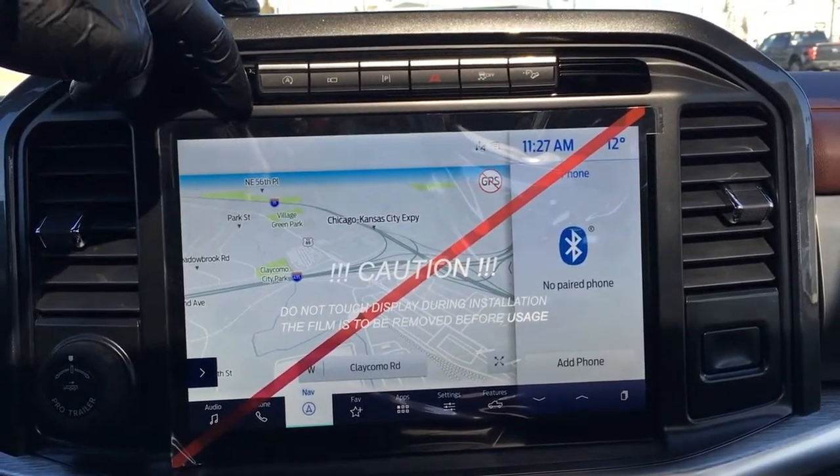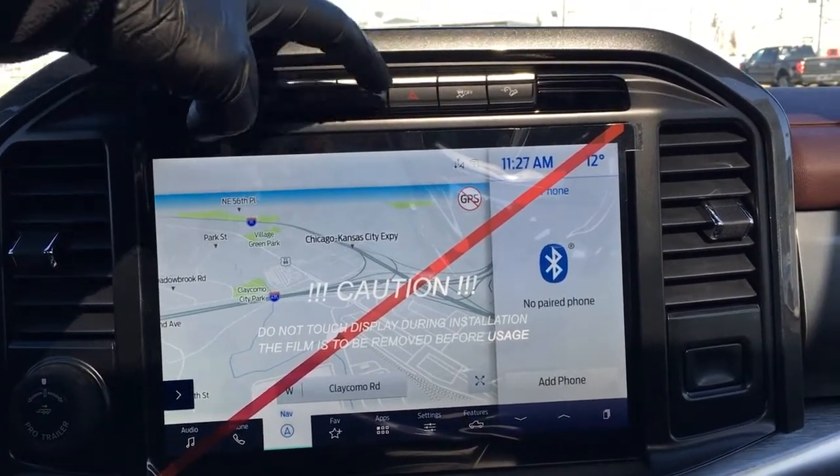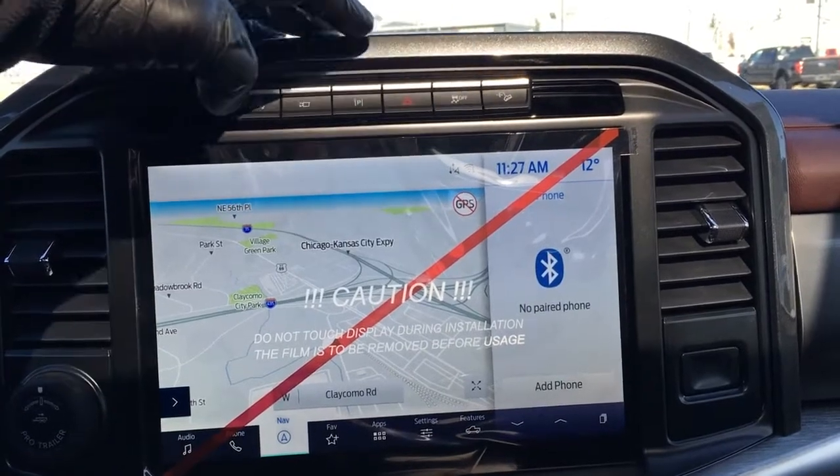In the center of the dash, there is an LCD touchscreen. Up above, it does have auto stop-start, different camera views, parking assist, hazards, traction control, as well as downhill assist.